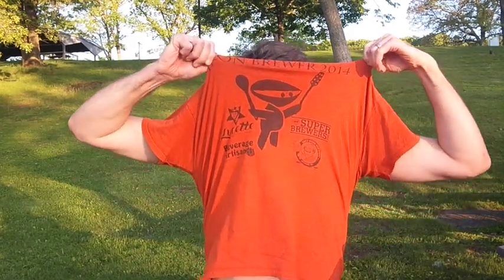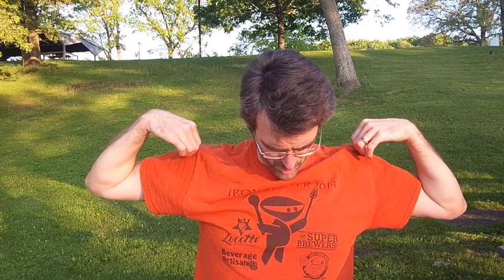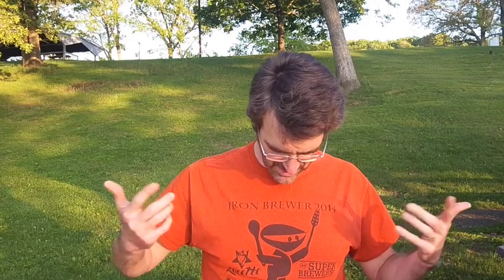If you have any sort of skill at graphic design and would be interested in submitting a logo for Iron Brewer 2015, this is the one I made last year. So as you can see, it's not a great work of art, but just kind of trying to embody the challenge of Iron Brewer. He's got a mash paddle and a brewing spoon and he's a ninja.